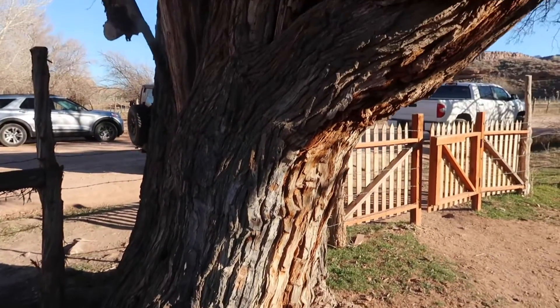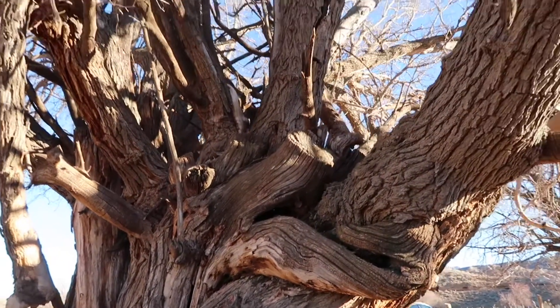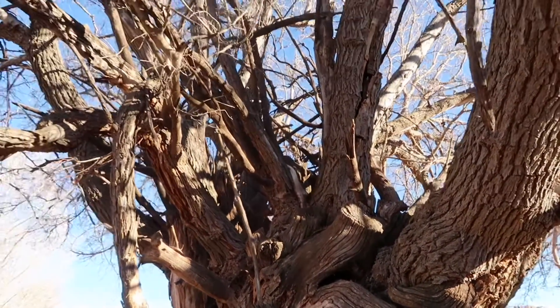This amazing tree is sitting right outside of the building, and if a tree could tell stories, I'd sit all day long and listen to the stories this one could tell.